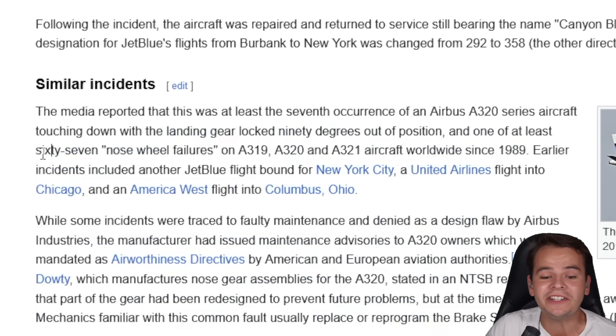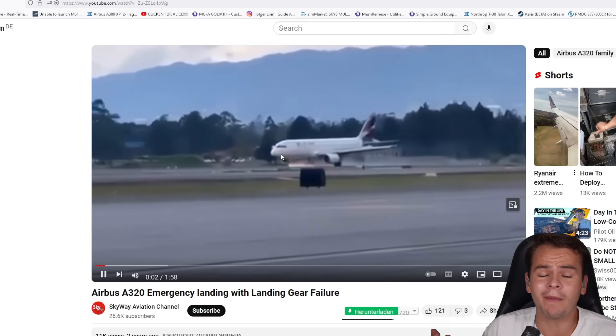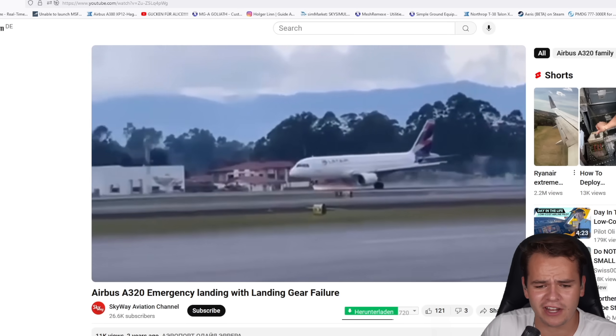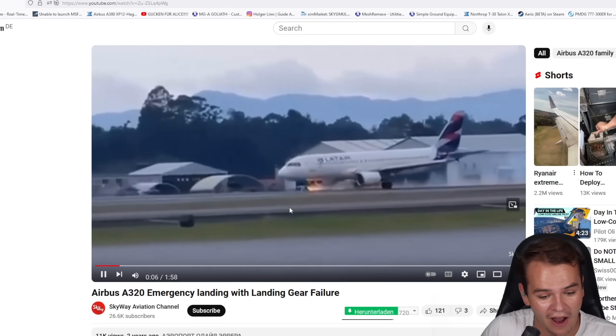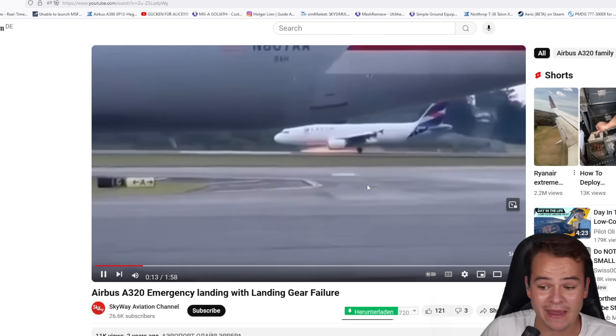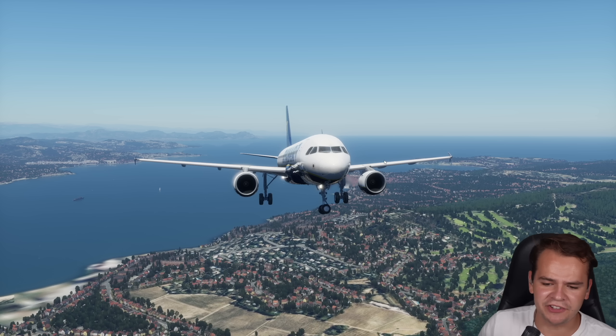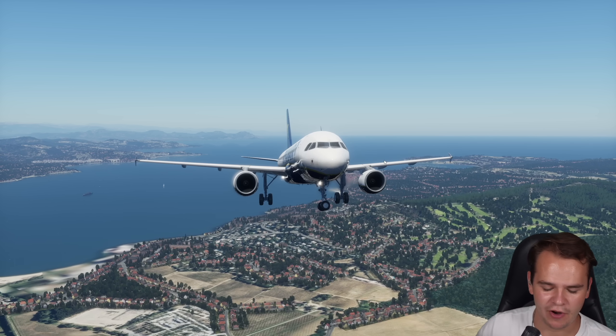This has happened at least seven to eight times, and even more than 67 nose wheel failures overall on the A320 family. The A320 nose landing gear sucks. This is the LATAM Airlines incident from 2022 — apparently the same thing, the same issue, the same incident. And now it's happened yet again.